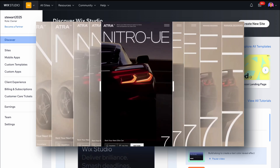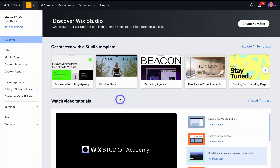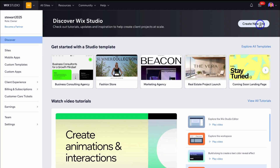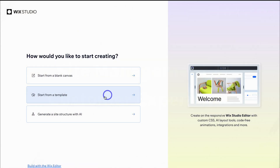Wix Studio stands out for me when it comes to managing and building client sites. As soon as you get started, you can simply navigate over to Create New Site and start building out your clients' websites. You can build from scratch, choose a template, or generate a website with AI. Let's quickly build our first client site with a template.